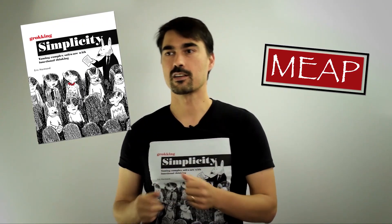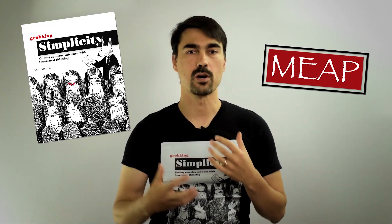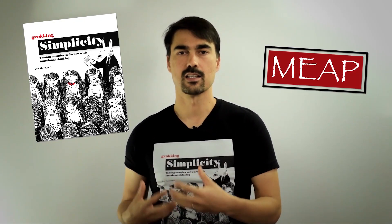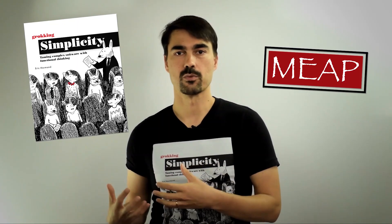Finally, the third level is where we start thinking about composable models of things. We start using data a lot more to represent what we're doing.